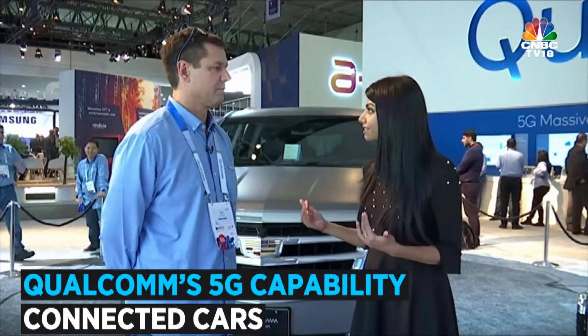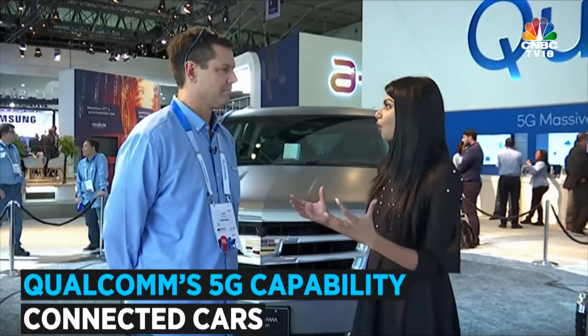This is not a driverless car, this is a connected car. What does it mean and what's Qualcomm's tech got to do with it?